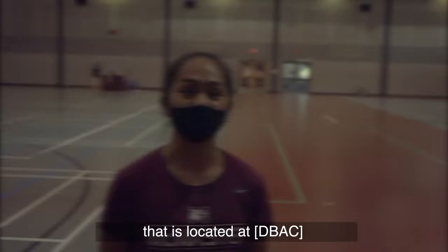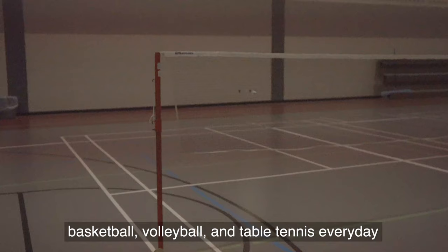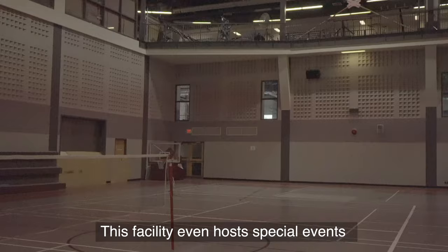The Therese Quigley Sport Hall is a 16,000 square foot gym located in the David Braley Athletic Centre. It's home to tons of intramural activities and tournaments, and hosts sports such as badminton, basketball, volleyball, and table tennis every day. This facility even hosts special events such as career fairs, gala dinners, and concerts.